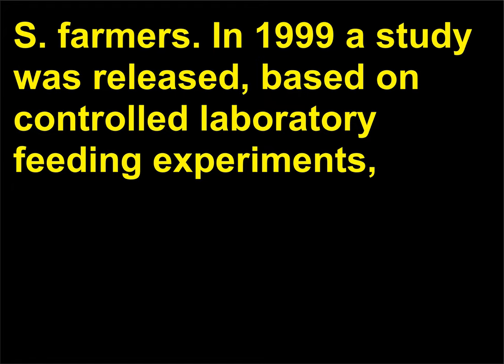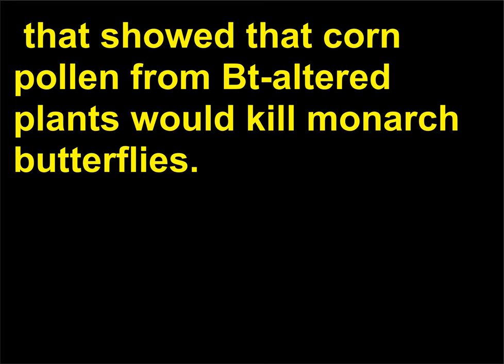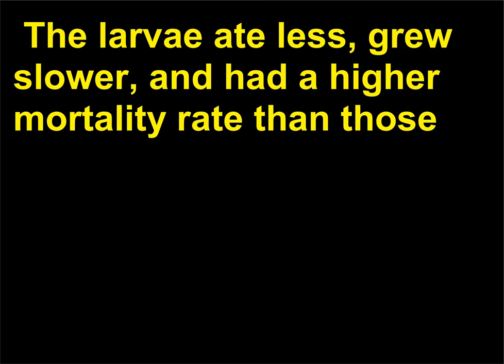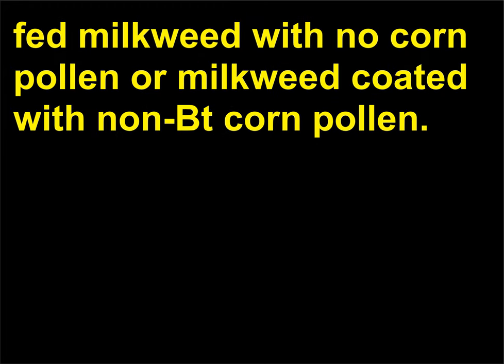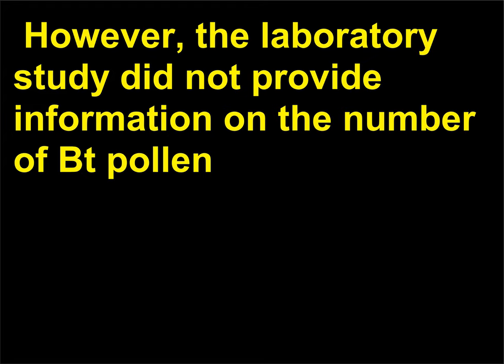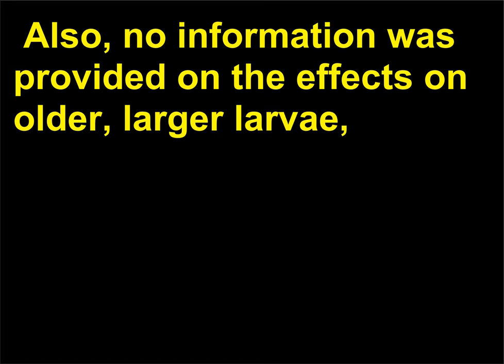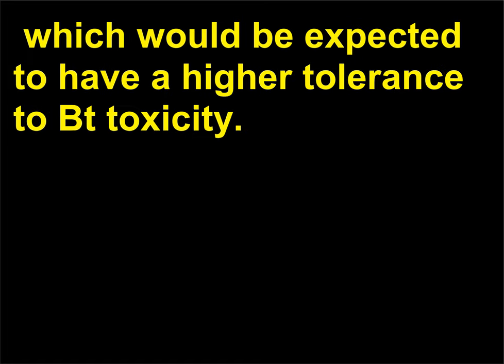In 1999 a study was released, based on controlled laboratory feeding experiments, showing that corn pollen from Bt-altered plants would kill monarch butterflies. Three-day-old monarch butterfly larvae were fed milkweed leaves dusted with Bt corn pollen; the larvae ate less, grew slower, and had a higher mortality rate than those fed milkweed with no corn pollen or milkweed coated with non-Bt corn pollen. However, the study did not provide information on the number of Bt pollen grains consumed to observe lethal effects, nor on the effects on older, larger larvae, which would be expected to have a higher tolerance to Bt toxicity.